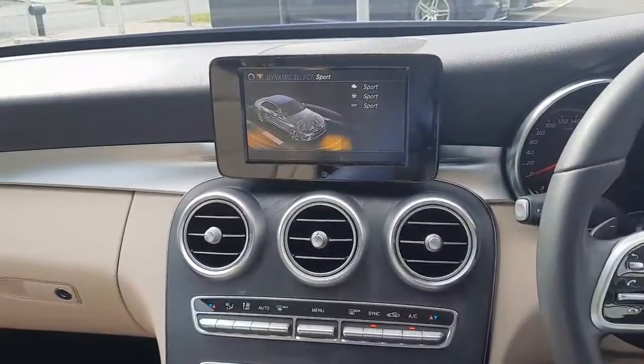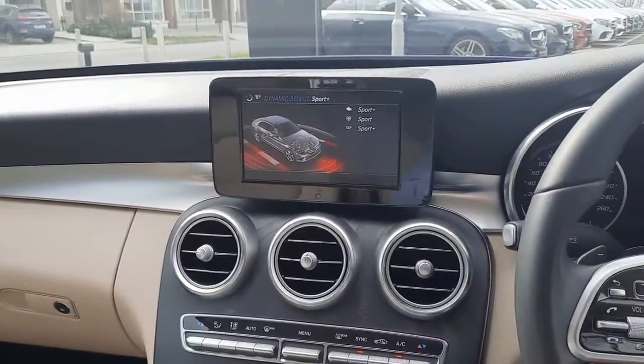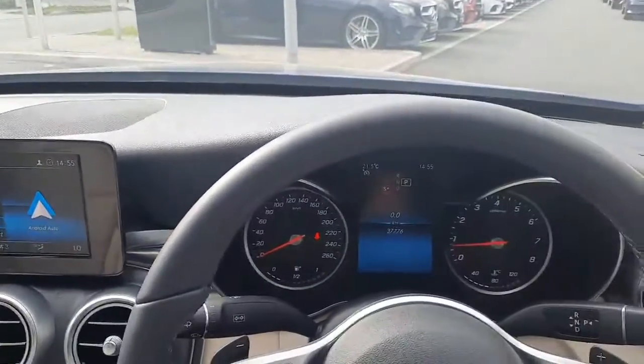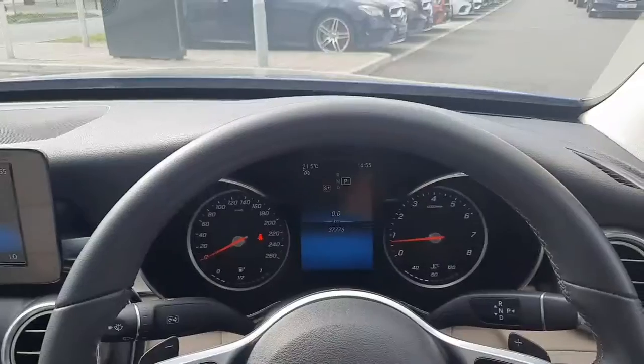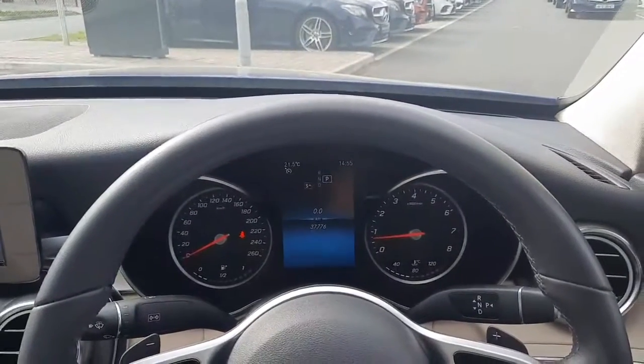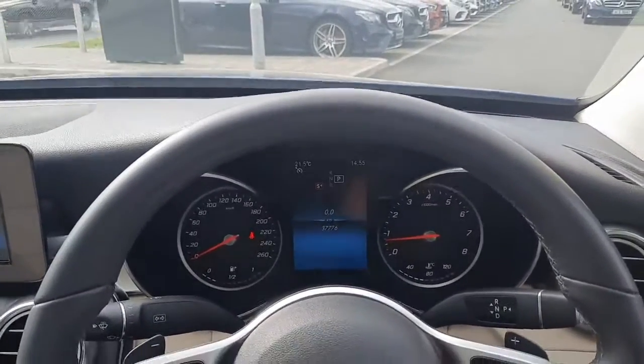Folks, if you have any more questions about this car please don't hesitate to call myself Sean or drop me a WhatsApp message on 085 280 992. As I said, all trade-ins are welcome and we also have finance packages available.